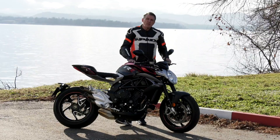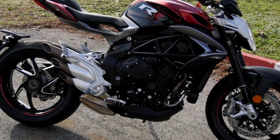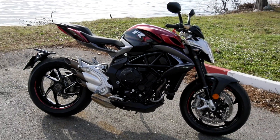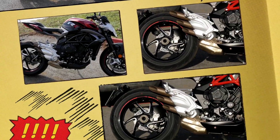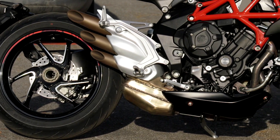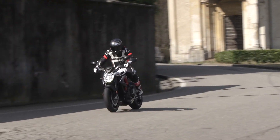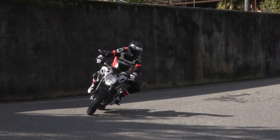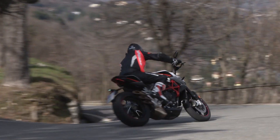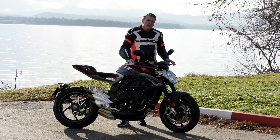The MV Agusta Brutale RR still puts out 140 horsepower with a little bit more torque than before — 87 Nm of torque. So it's still the same torquey triple, enjoyable bike to ride. The gearbox is sweet as can be, and the blip downshifter that now comes with it, as well as the quick upshifter, work extremely well. The gearbox is really, really nice.